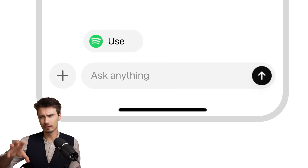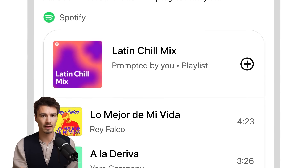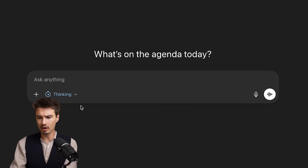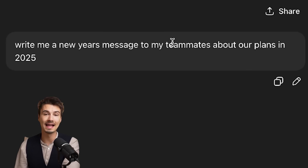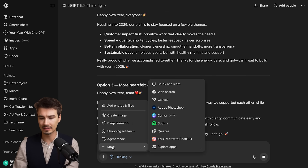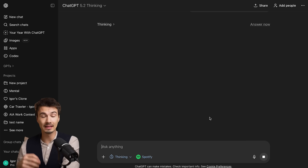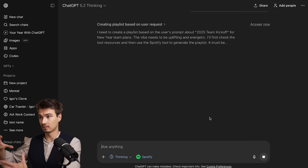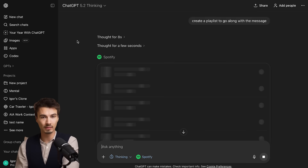In the case of some other applications, like Spotify, it's actually quite simple. They allow ChatGPT to use certain functionality that usually is only accessible in Spotify, like playlist creation. So very simply, I could be working on a project — let's say I'm writing a New Year's message to my teammates about our plans in 2025. I could go down here, enable the Spotify app, and just say 'create a playlist to go along with the message.' This will use Spotify's service to do exactly that inside of my account, and it's actually really good.